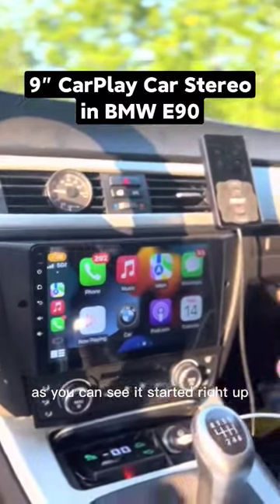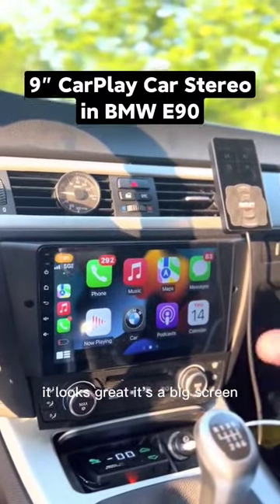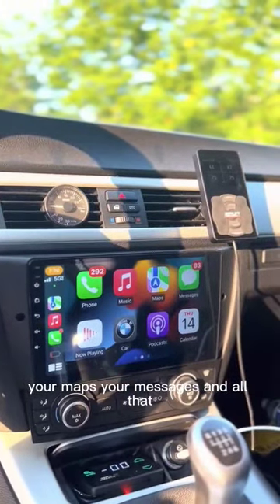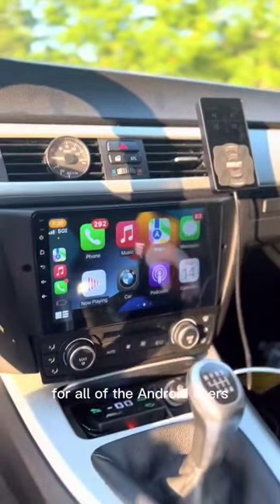As you can see, it started right up and connected to the wireless CarPlay without me even doing anything, which is my favorite feature of this head unit. It looks great — it's a big screen. You can go through your phone calls, your music, your maps, your messages, and all that, just as you can with your phone. This is also available with Android Auto for all Android users.